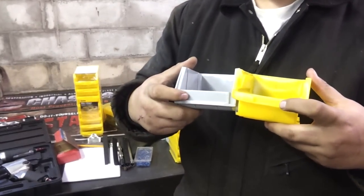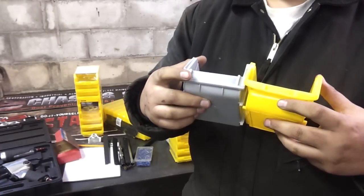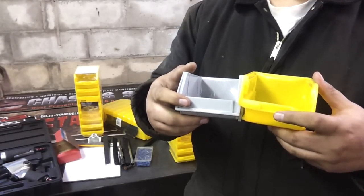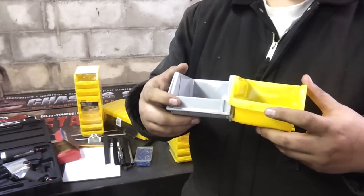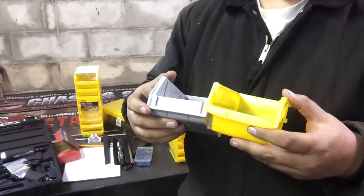They both have label inserts. I like the Harbor Freight one a lot better — bigger, easier to read, if you use it. I don't think I'm going to use it. The Stanley label insert is so small I think it's useless; it doesn't even need to be there.